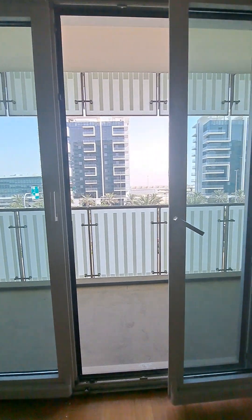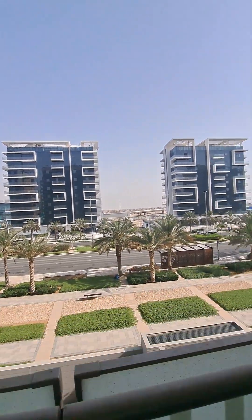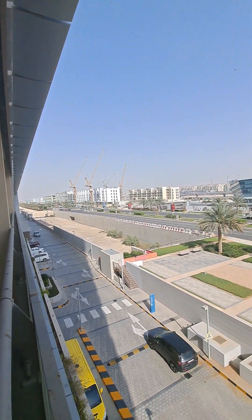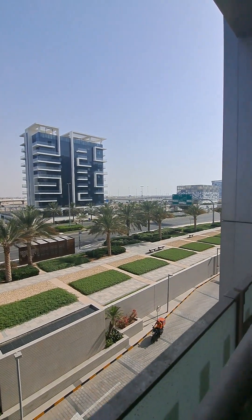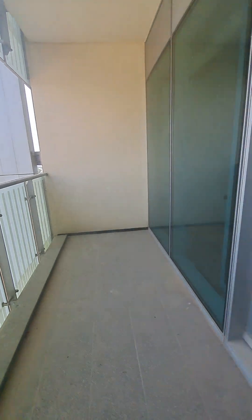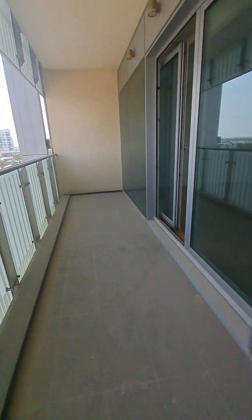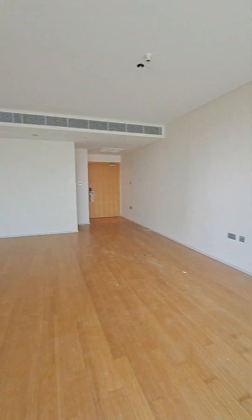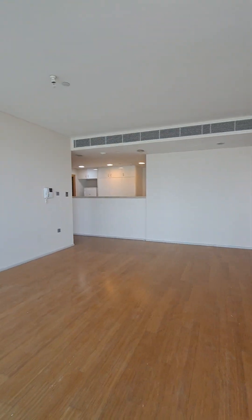This is Al Sana 1. The next building is Ahtiyadh Tower, and then is Al Sana 2. The view from here is a community view, and this is a big large balcony. This is the view from the hall.